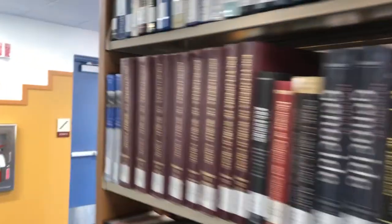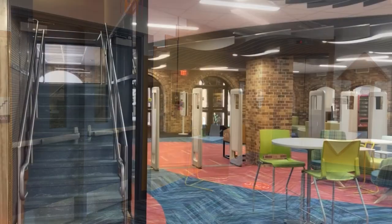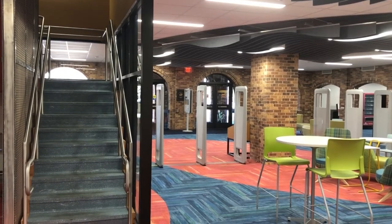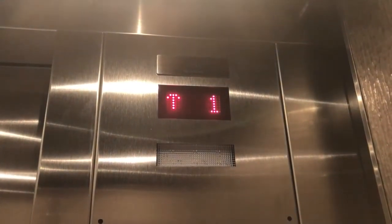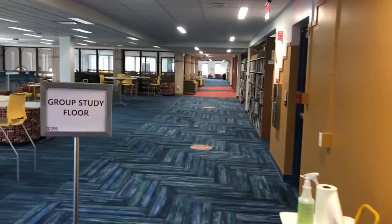Well, that's everything for the first floor. Let's make our way to the second floor using the elevator in the back. There's also a staircase located by the Learning Center at the front of the building. Welcome to the second floor — it's a great place to study and relax.